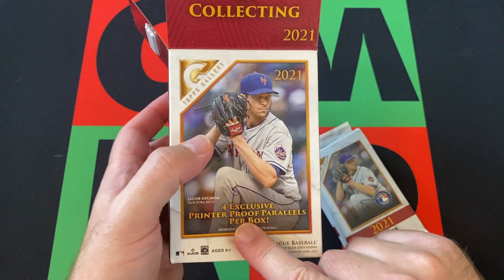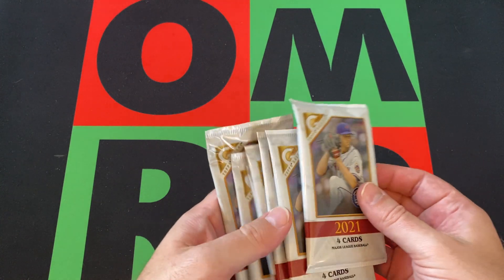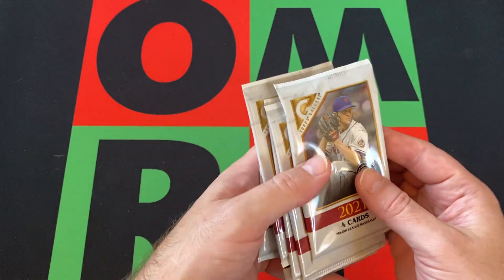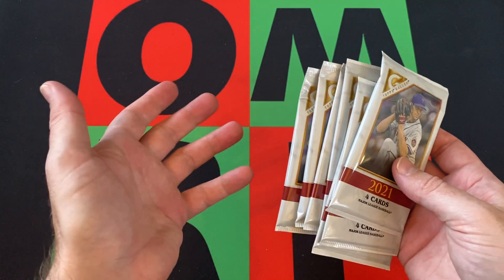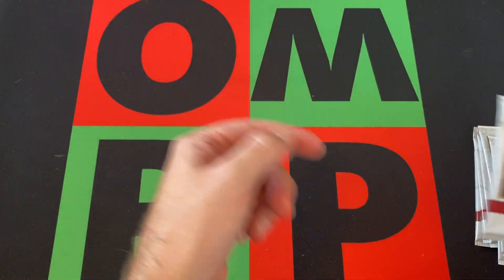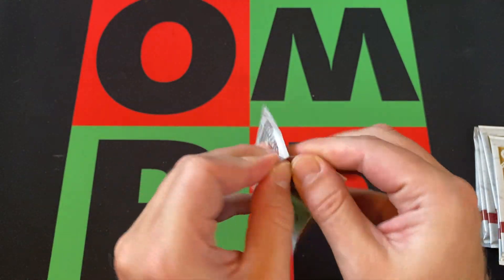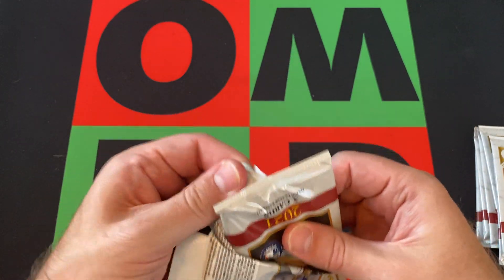I was looking for the four exclusive printer proof parallels per box. I believe this was the first year they decided they weren't going to be in their own separate pack — they were just included in the packs. It says there's four cards per pack, and I count seven packs. But then I think those are additional, maybe? I could be wrong. We'll find them and figure it out. The odds are just the same as what's listed on the box.